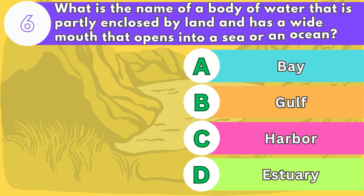Number six. What is the name of a body of water that is partly enclosed by land and has a wide mouth that opens into a sea or an ocean?